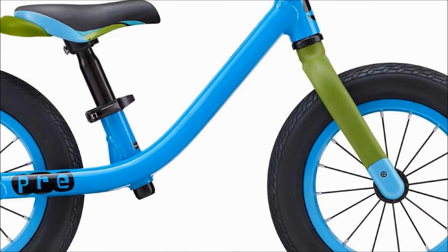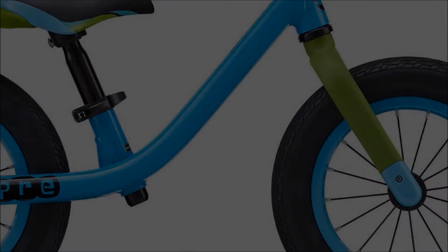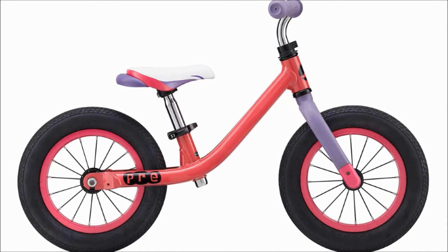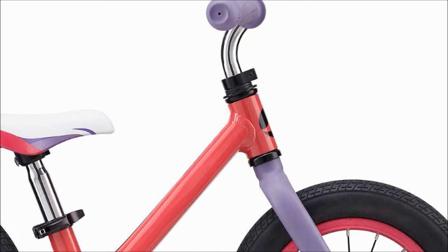Made with 12-inch wheels and a quick-adjust saddle, it's the perfect way for your young one to begin their cycling adventures. Weighing in at only 4kg or 8.8 pounds, these bikes are superbly light, allowing for easy manoeuvrability and great handling.